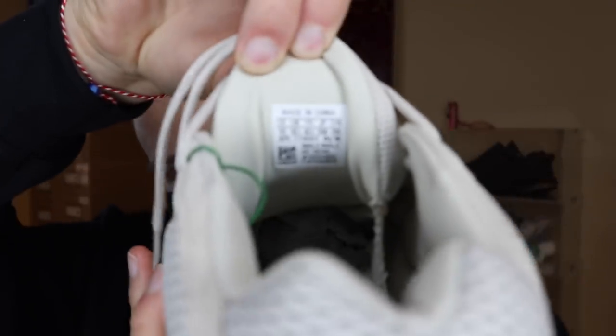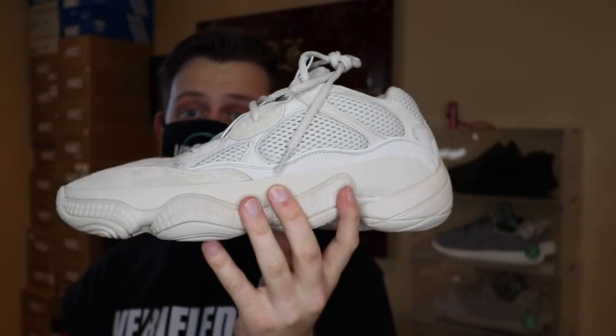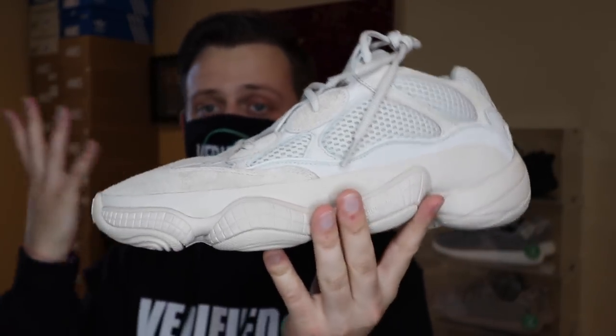That's pretty much the whole sneaker. The size label is on the tongue, not on the inside of the shoe on the side. This is a size 11. I'm not sure about the sizing on these, so I will throw them on foot. I'm a true size 11 — all my V2s are either an 11.5 or a 12, and all my Ultra Boosts are an 11.